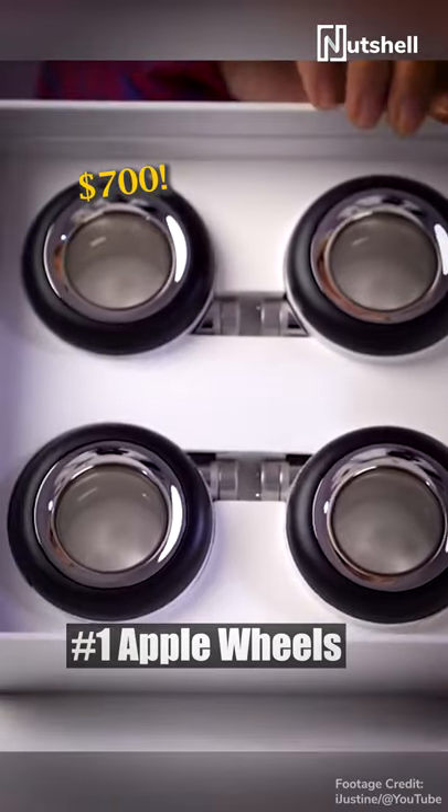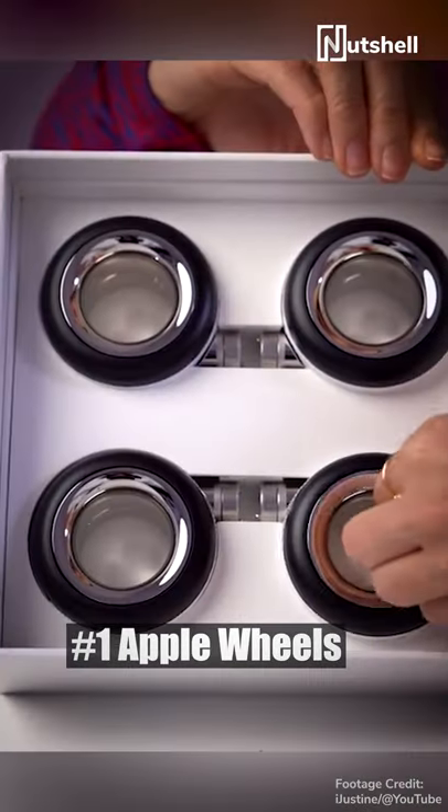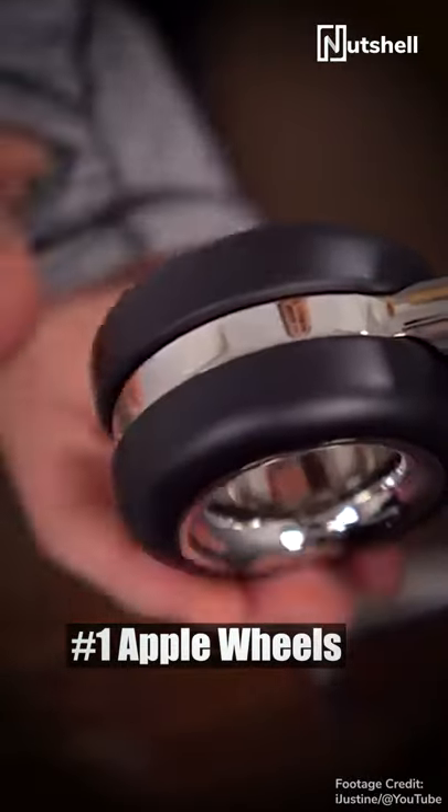Here are the four most ridiculous Apple products ever. These $700 wheels were made to make the Mac Pro movable in an office. I mean, just buy a laptop — these are even more expensive than the wheels of a real car.